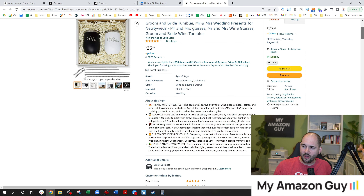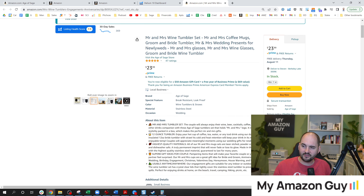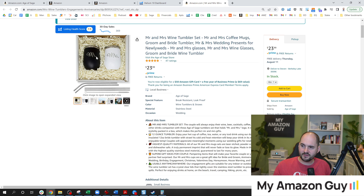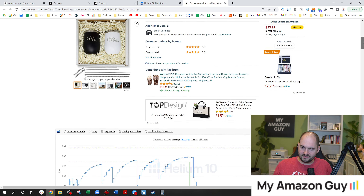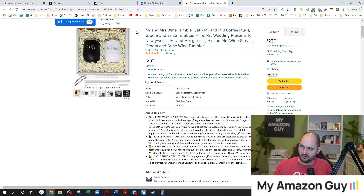We're going to start with one of my recent product experiences — this Mr. and Mrs. Tumbler set. It comes in a box with some nice straws, and it's a two-for-one cup set. Really great product. A typical tumbler these days goes for about $15 on Amazon, and I'm selling it at $24 right now.